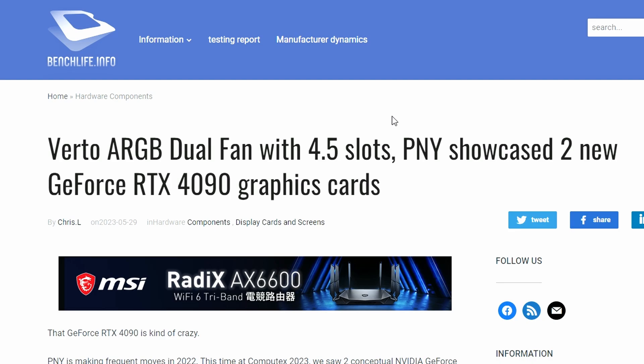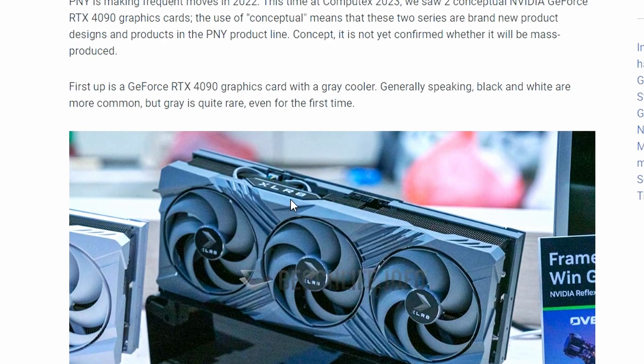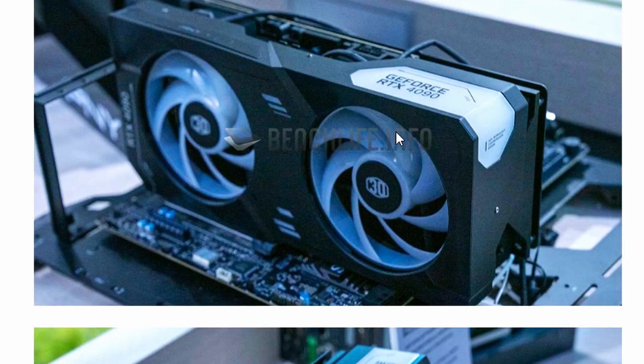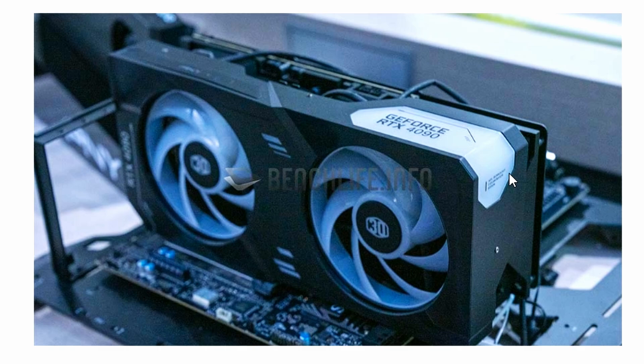BenchLive.info reported on the Virto ARGP dual-fan 4.5-slot GPU. PNY showcased two GPUs: the first is the standard design, the Virto XLR8 PNY RTX 4090. The second is a collaboration with Cooler Master — similar to the RTX 4080 Noctua edition — but this one features Cooler Master fans and the Cooler Master aesthetic.